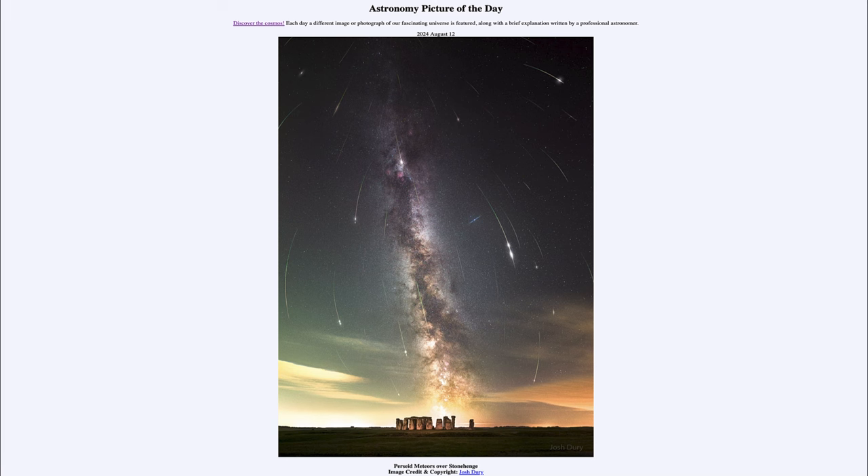Greetings and welcome to the Astronomy Picture of the Day podcast. Today's picture for August 12th of 2024 is titled Perseid Meteors over Stonehenge.